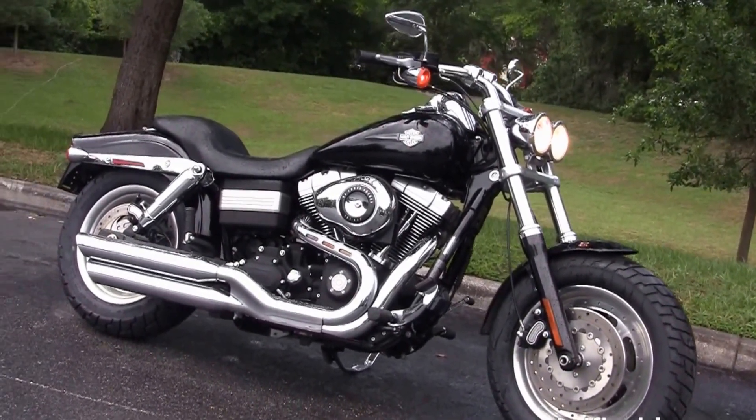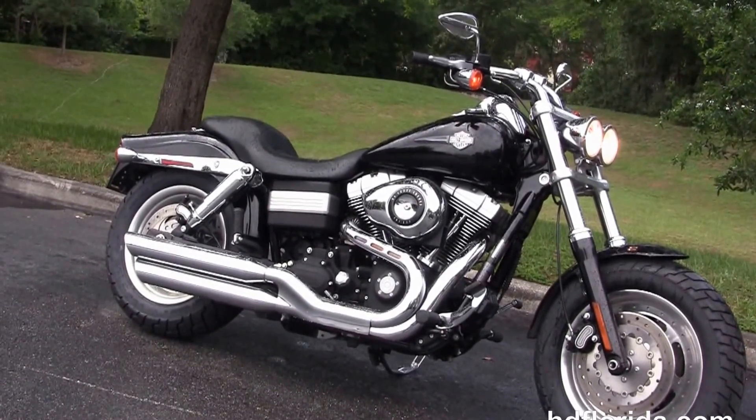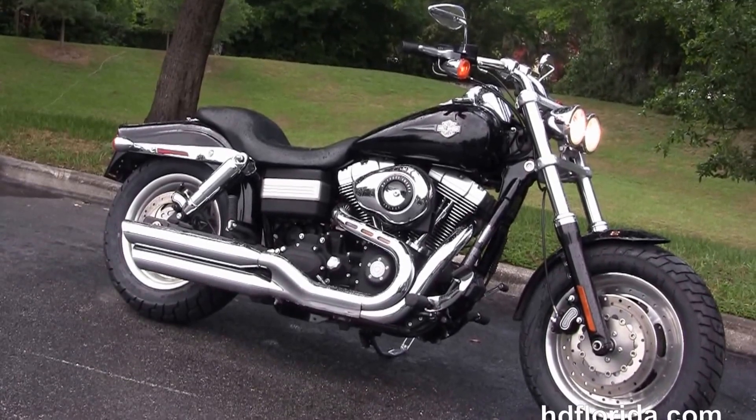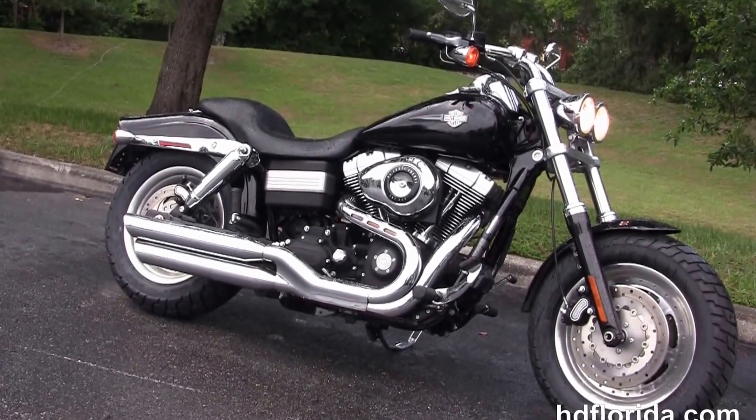For more information on this Dyna Fat Bob with brand new tires, click the link below, and for the rest of our sensational inventory, visit us at hdflorida.com. We're always open 24-7, and remember to have one rockin', smokin', adrenaline-filled Harley day.